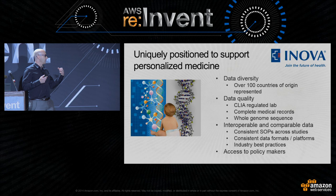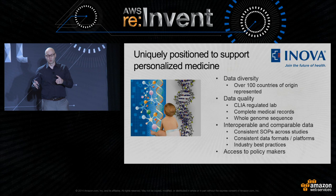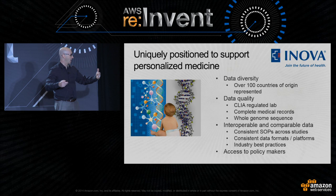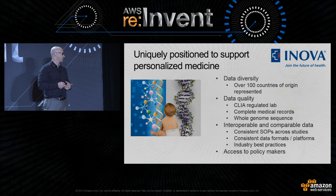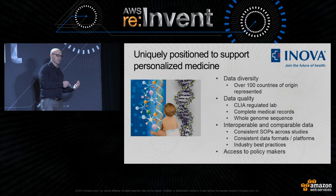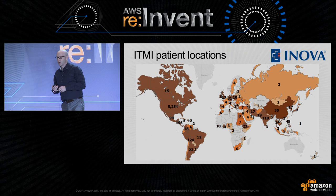On the data quality side, we do have complete whole genomes and the complete medical record. We're a CLIA-regulated lab. From the interoperability standpoint, all our SOPs across studies are very consistent, so we can leverage the power of all our studies together. Because we're so close to Washington, we've already started to broker conversations about how we're going to do more clinical services and how we're going to be regulated by the government. This is a map of where our genomes are coming from — we cover every continent, with most patients coming from North and South America.